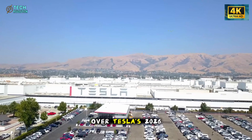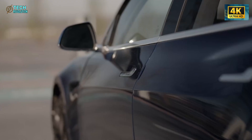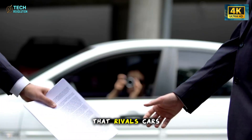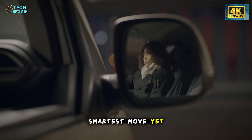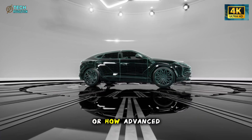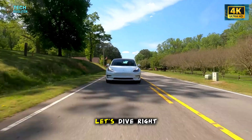The wait is over. Tesla's 2026 Model 2 is finally here and it's not what anyone expected. With a bold new body design and safety engineering that rivals cars twice its price, this so-called budget Tesla might be Musk's smartest move yet. But is the shocking part its low cost or how advanced it truly is? What's Tesla really planning with the Model 2? Let's dive right in.